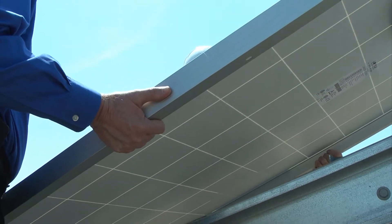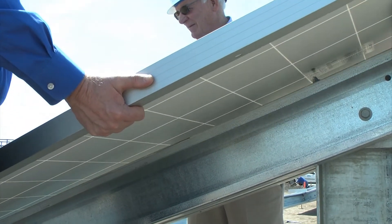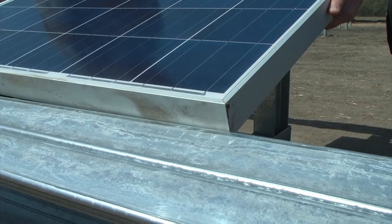This month, the first solar panels were installed at Delaware Electric Cooperative's new solar energy farm near Georgetown.